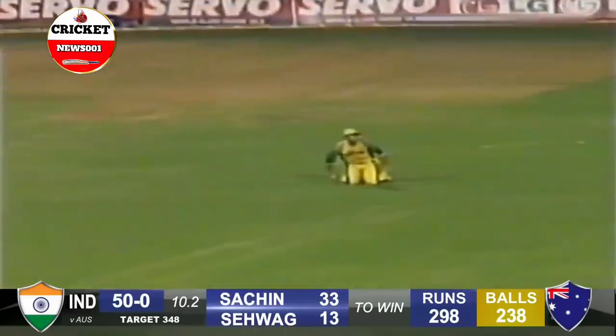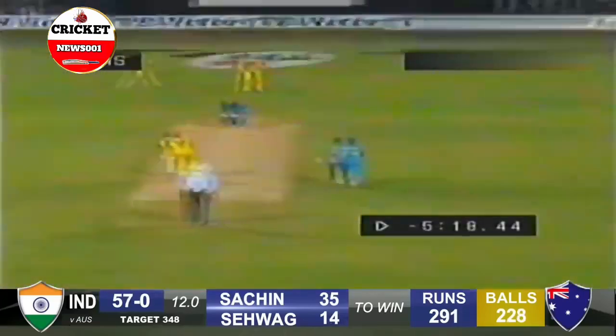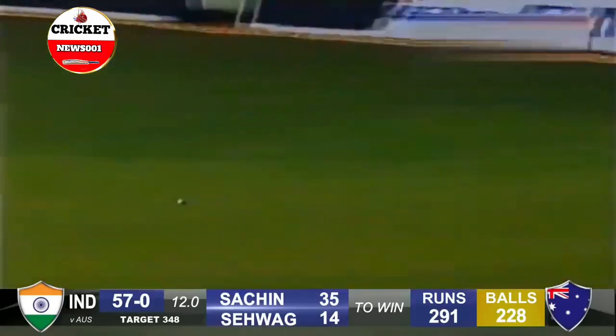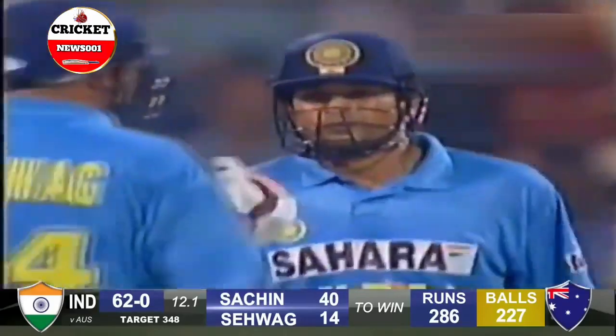Oh, that was well hit and well fielded by Ricky Ponting, the Australian skipper. The ball keeping low and a direct hit might have been close. Well, it happened for India at this time — it's Australia that have conceded the overthrows.